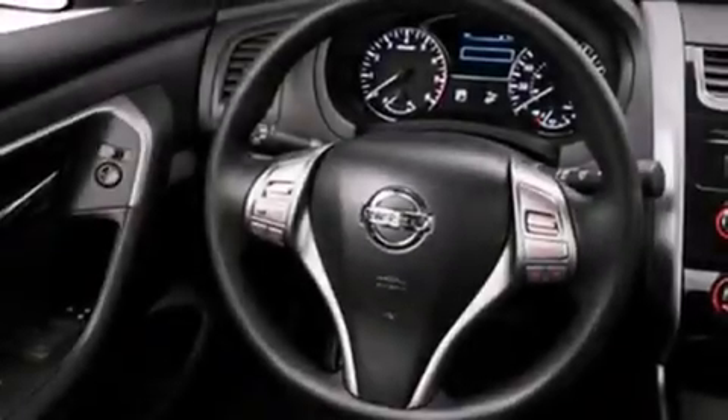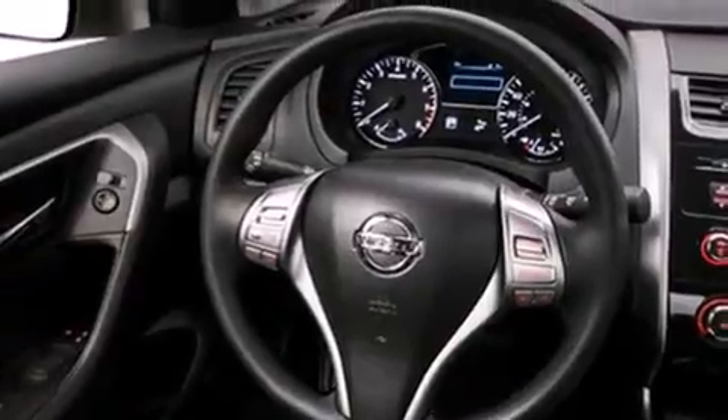Features include Bluetooth mobile device connectivity, traction control and stability control systems, cruise control, a six-speaker audio system, side curtain airbags, child safety seat anchors, rear seat child-proof door locks, an energy absorbing steering column, air conditioning and keyless ignition.